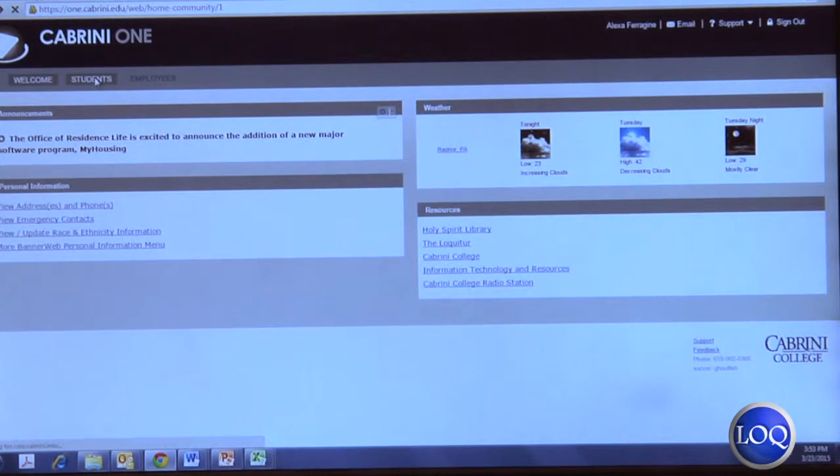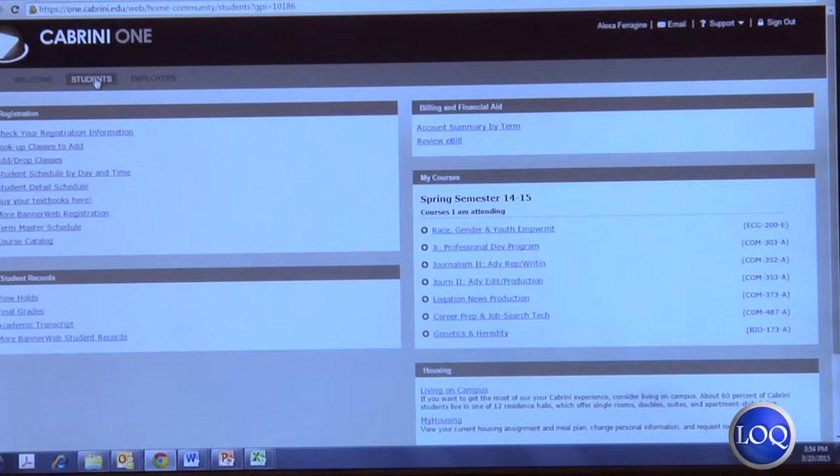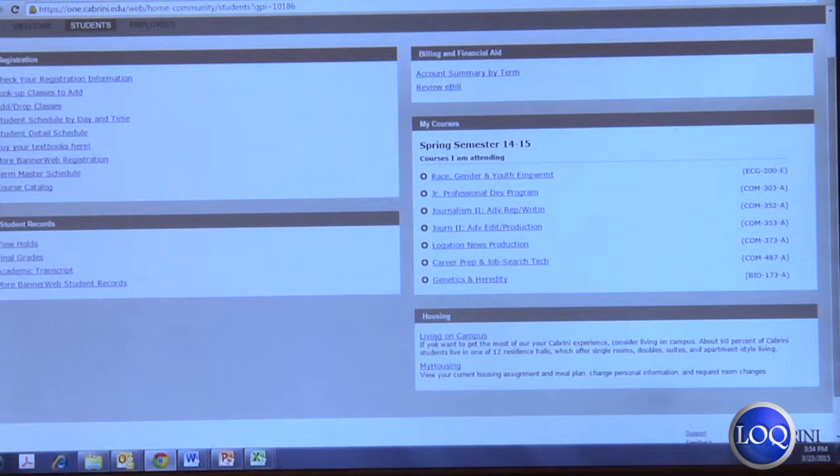Students on February 26th were able to go onto their My Housing Portal and complete the housing application form. The deadline for completing the housing application form was March 9th at 11:59 PM.